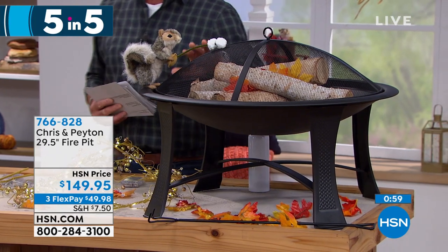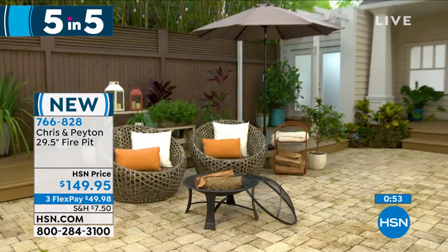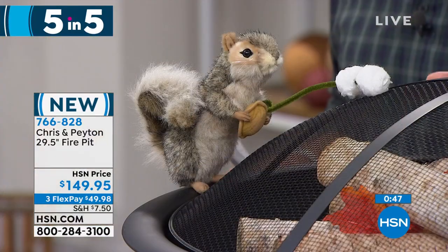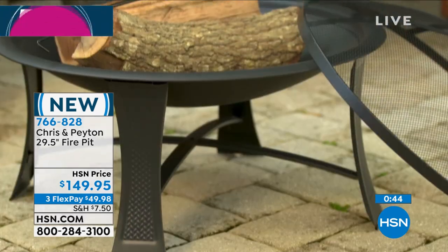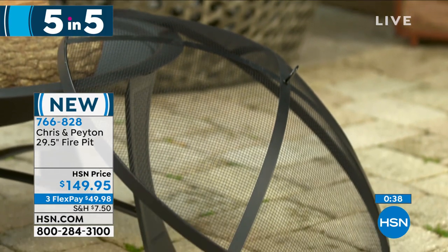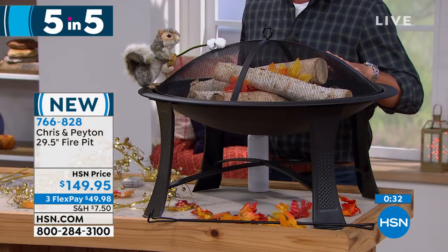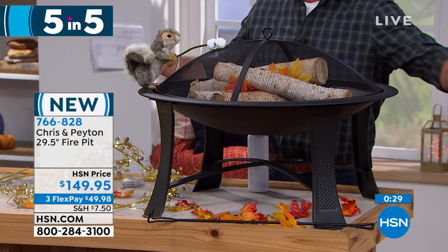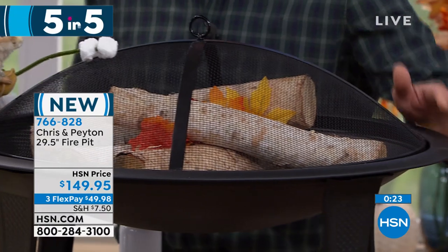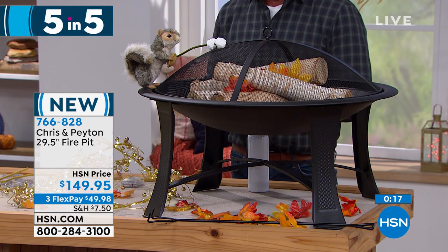Finally, a portable fire pit. If you don't have space for a big outdoor fireplace but want something portable, this is it. Jack is right there roasting marshmallows on top — it's fun. You can put it anywhere, add coals, even cook out in it — it comes with a grate. Item 766828, 29.5 inches across, on flex pay for less than $50. And that's our Five and Five!